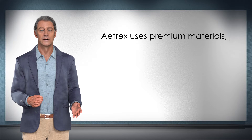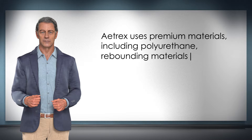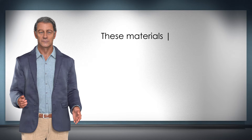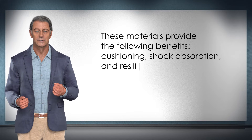Atrix uses premium materials including polyurethane, rebounding materials, and antibacterial materials. These materials provide the following benefits: cushioning, shock absorption, and resilience.